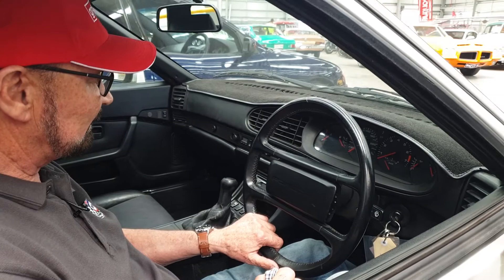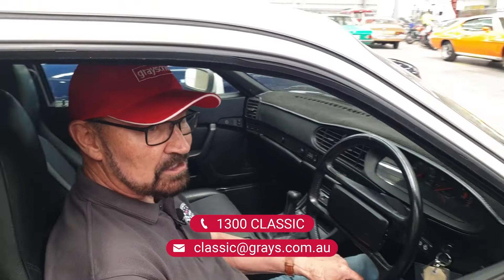So have a bid — that's what I say. Get online. The auction starts this Friday. Have a crack at it.